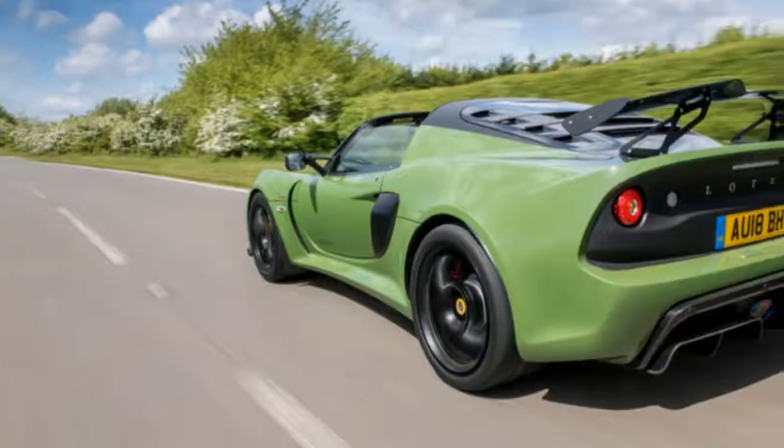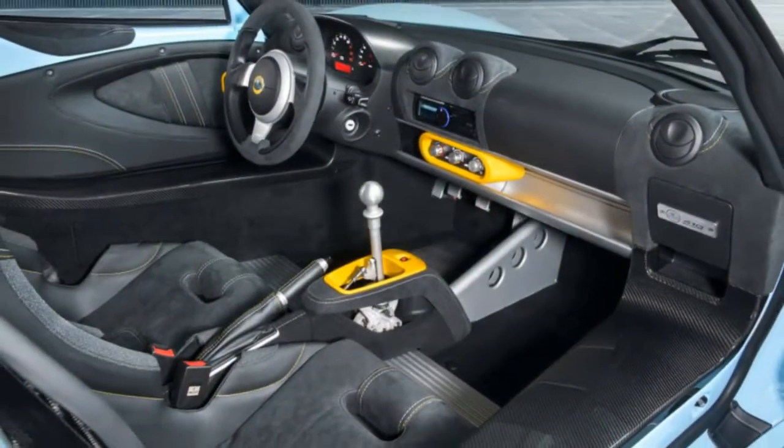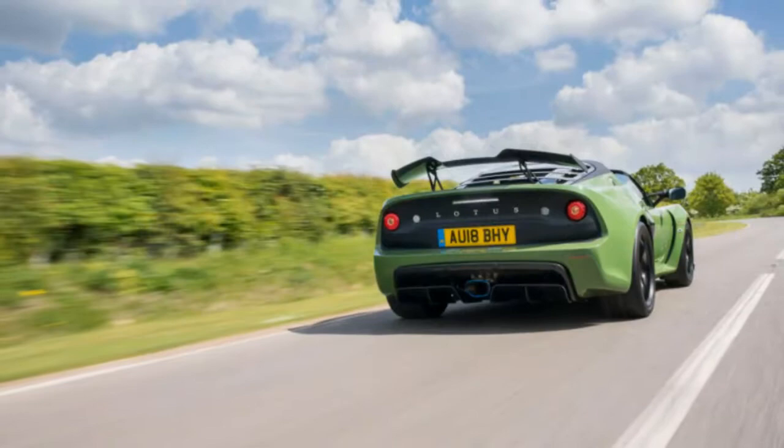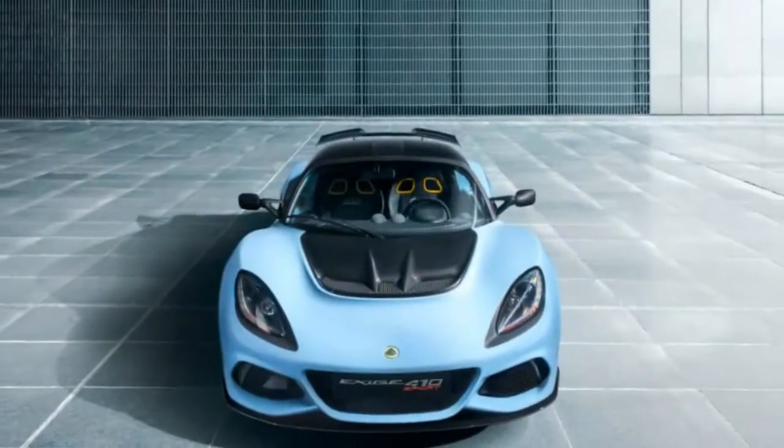In spite of the fact that it'll never show up on American dealer lots, Gales made us exceptionally welcome at the factory to drive it. A quick refresh on where the Exige is at since it was most recently seen on American shores in 2011.